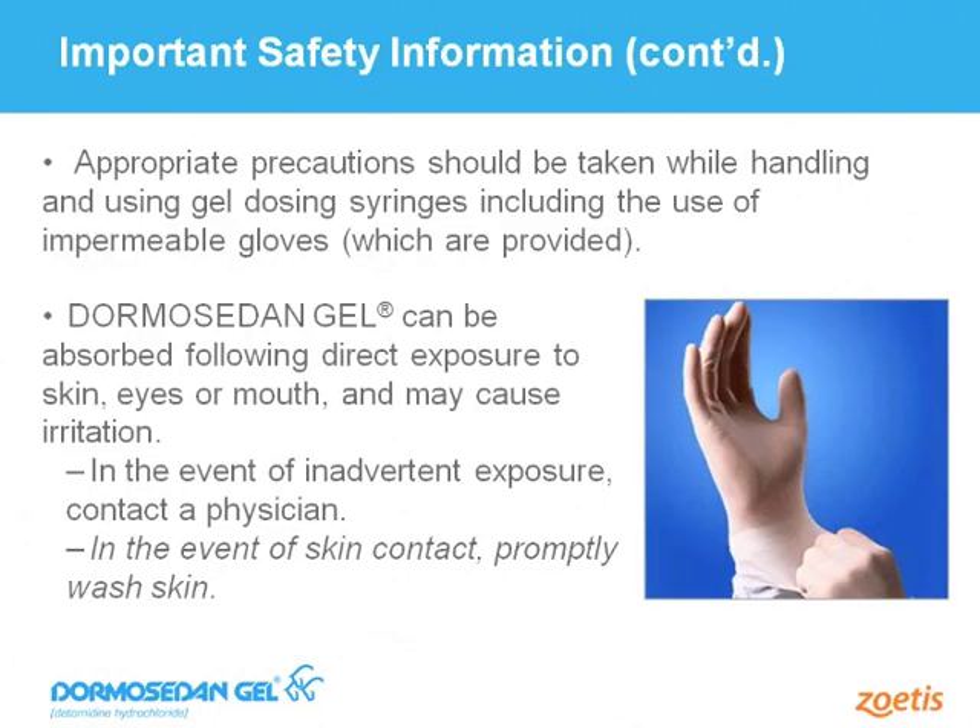Dormosodan Gel is designed to be absorbed through the oral mucosal surface of the horse's mouth. It works through slow absorption. Gloves are recommended and provided by the company with each tube of Dormosodan Gel to ensure safe administration. In the event of contact with skin or mucosal surface, the product can be easily washed off with soap and water. It has a very viscous consistency and a blue color, making it easily identifiable should some product escape from the horse's mouth or inadvertently contact other surfaces.